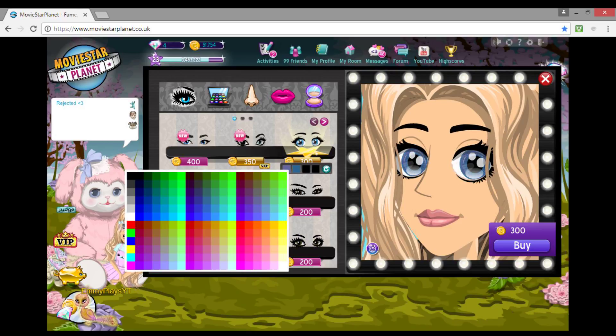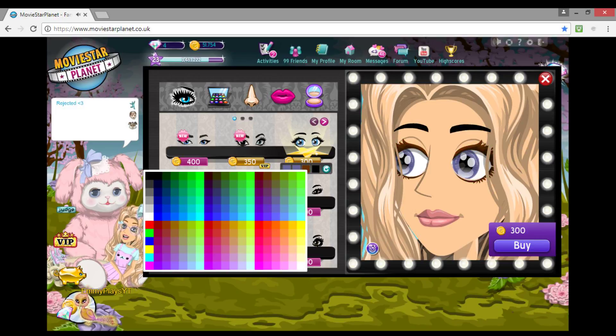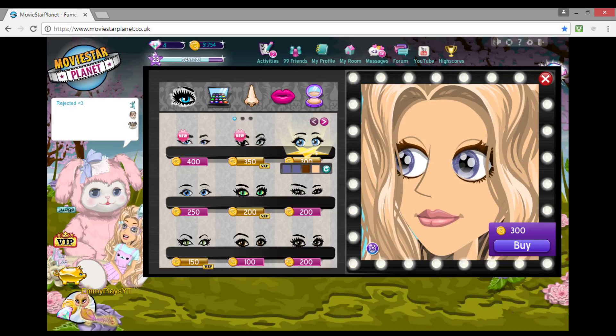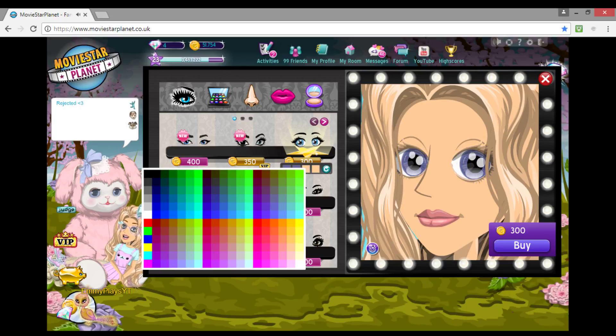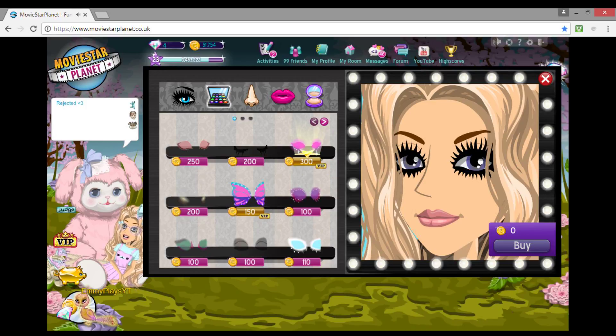Okay, next is the nose. Now these are very similar ones, just a bit uglier looking. Oh god, jeez. I think that's it — they barely ever have anything new. I guess I'll try a few of the things I don't normally try.